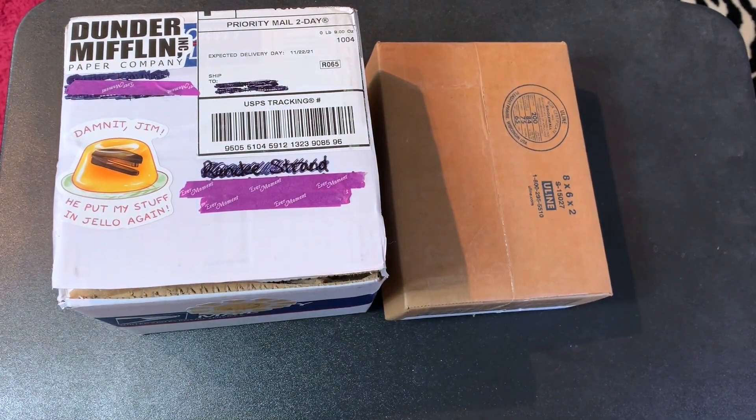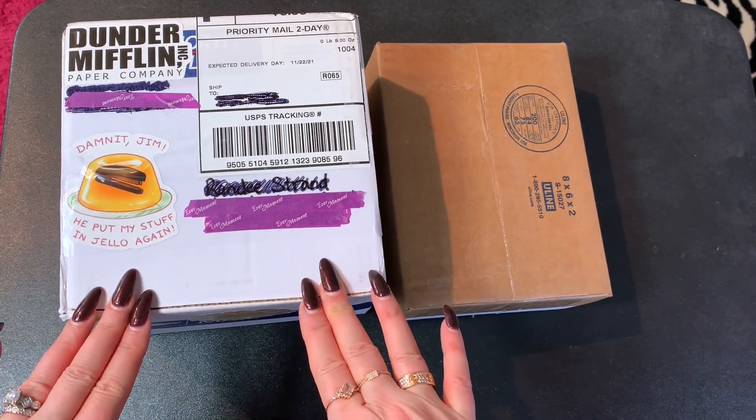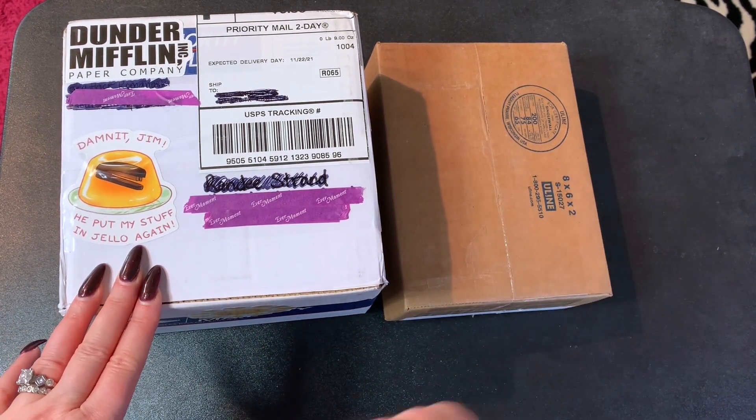Hello guys. I hope you had a very good Thanksgiving. I am here to do a fun and special unboxing. I've got some friend mail and then I have a very special pen from Lazy River that I'll explain to you in a minute.